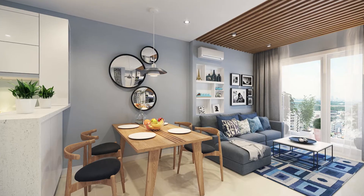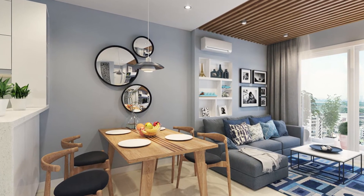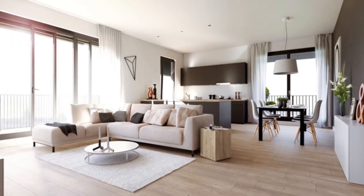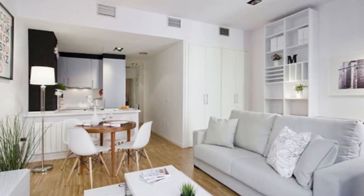When redecorating a small apartment, especially one with an open concept living room with a small dining room or office, it's reasonable to stick to a maximum of two primary colors. However, this does not mean that your decor has to be boring.